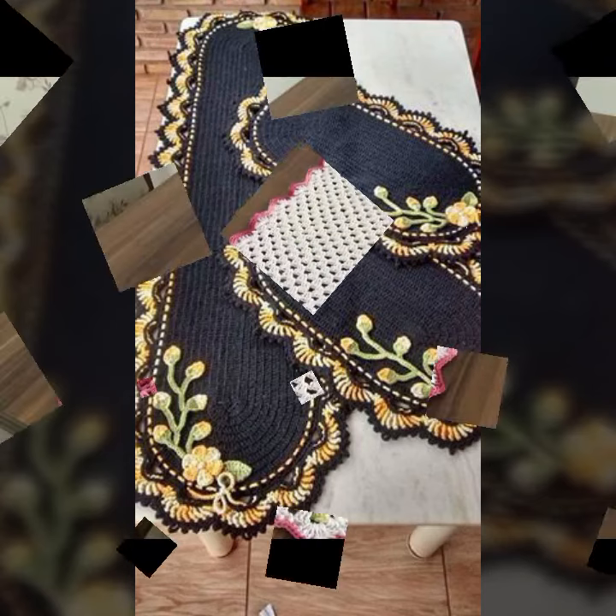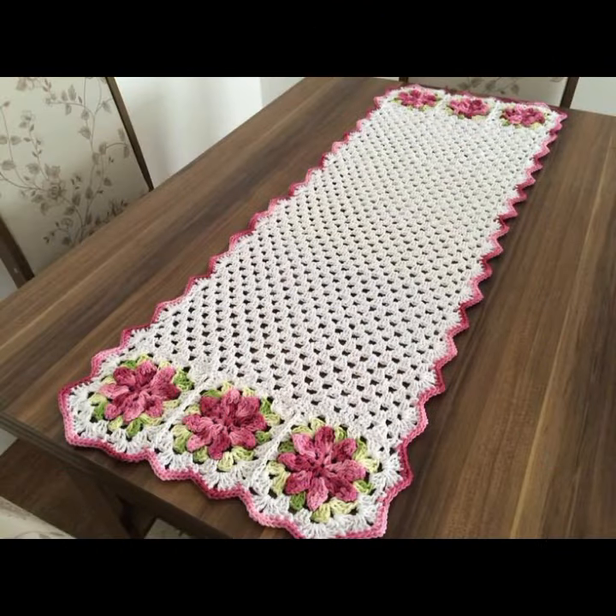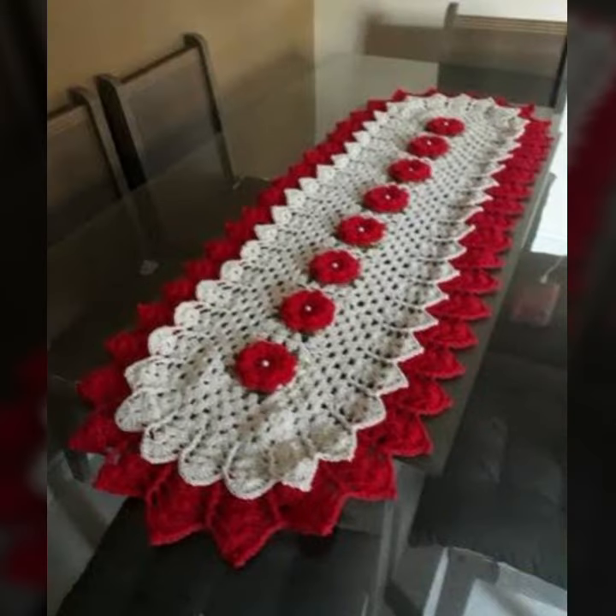If you want to buy these very beautiful crochet table covers, then I will tell you some website names: AliExpress, ebba.com, etsy.com, and Amazon.